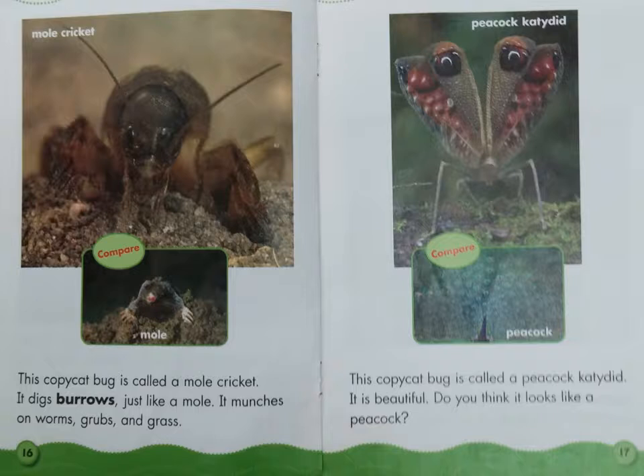This copycat bug is called a mole cricket. It digs burrows just like a mole. It munches on worms, grubs, and grass. Compare the mole cricket to the mole.